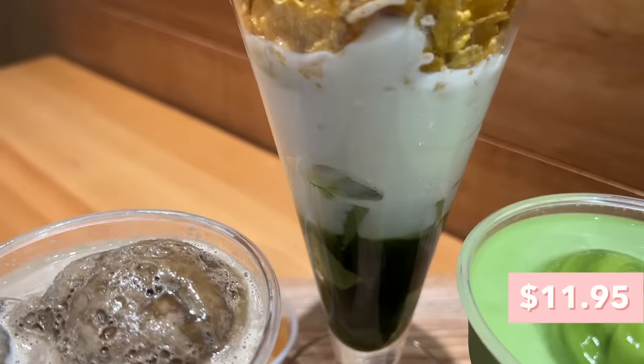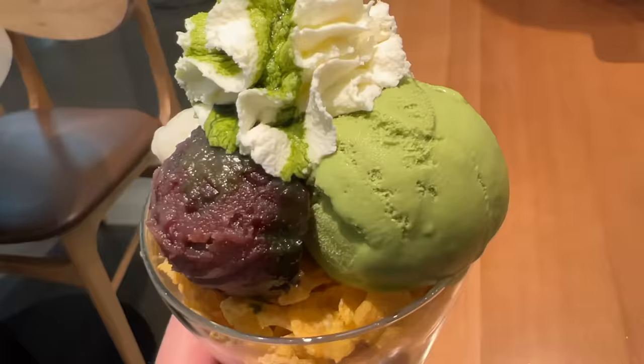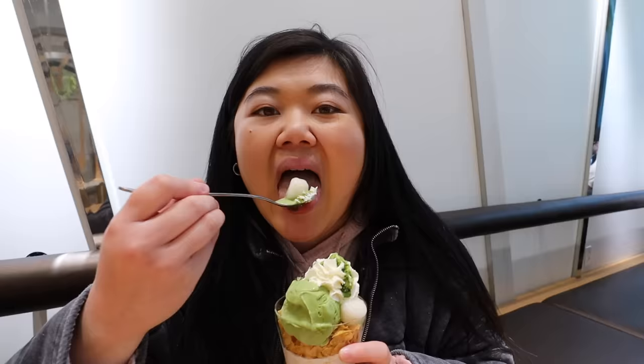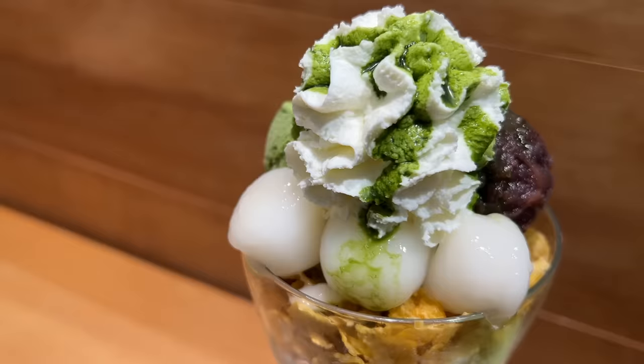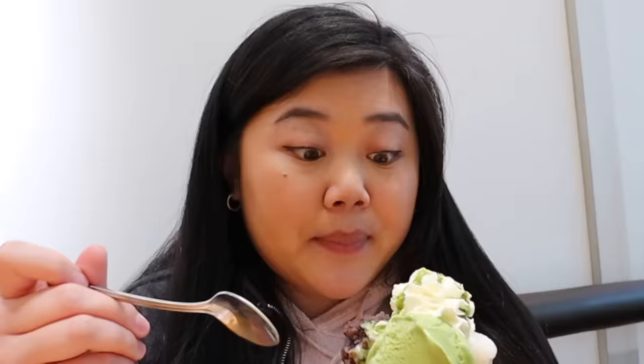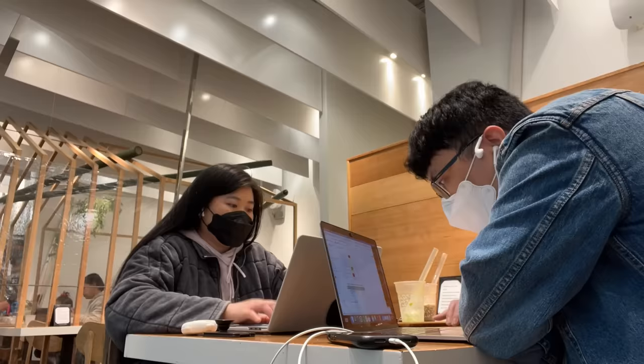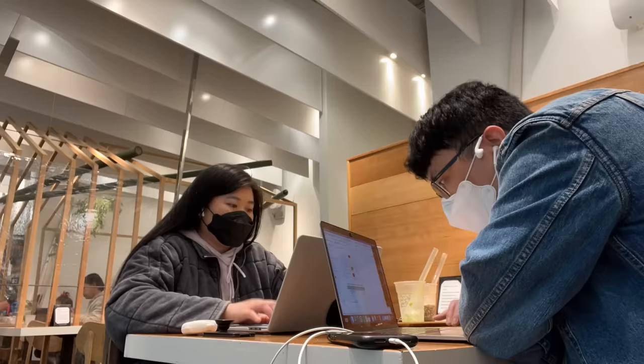Last but not least, we got the matcha mochi parfait — there's a scoop of matcha ice cream, red bean, mochi, corn flakes, whipped cream, matcha jelly and syrup on the bottom. The combination of all the different things works so well together. The creamy matcha ice cream has a really nice matcha flavor. The red bean adds sweetness, the mochi is so soft — actually better in this parfait than in the hojicha drink. And then you get the crunch from the corn flakes; I wasn't sold on it but it works. You guys need to come here. They also have a really nice seating area with outlets and Wi-Fi, so it's a great place to get some work done.